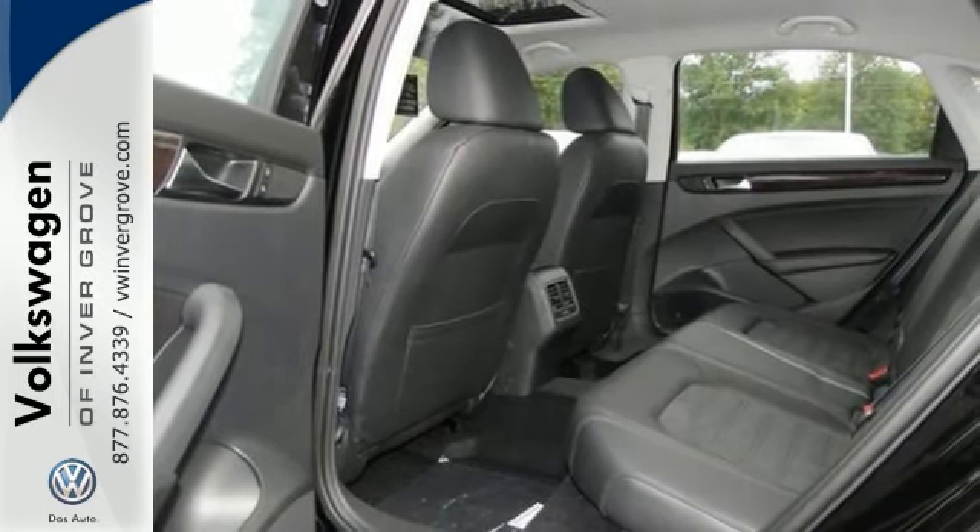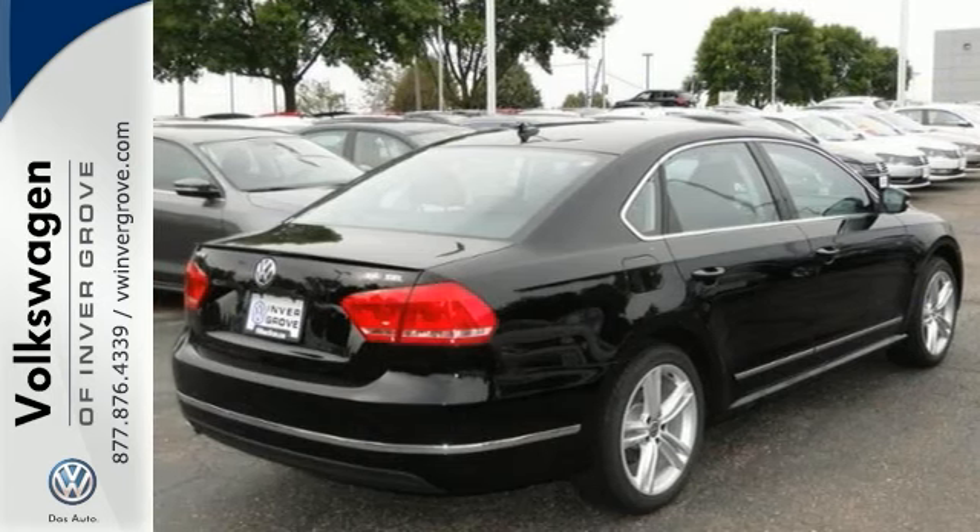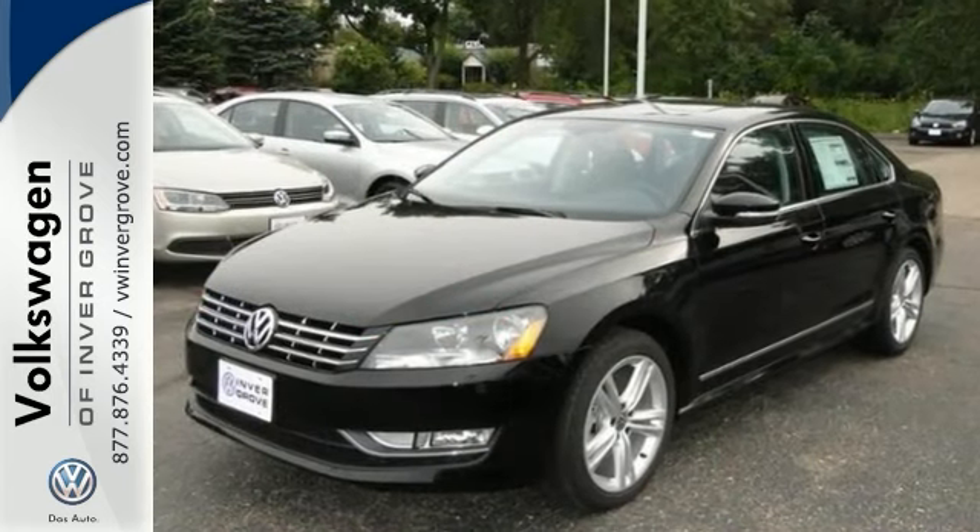And with a turbocharged engine, it certainly won't be here long. Stop in and see this Volkswagen Passat 1.8T today.